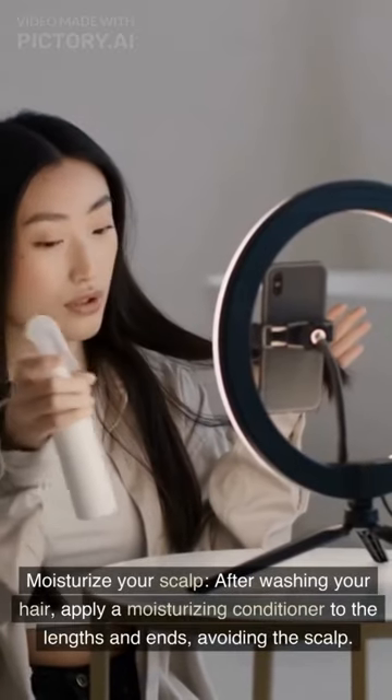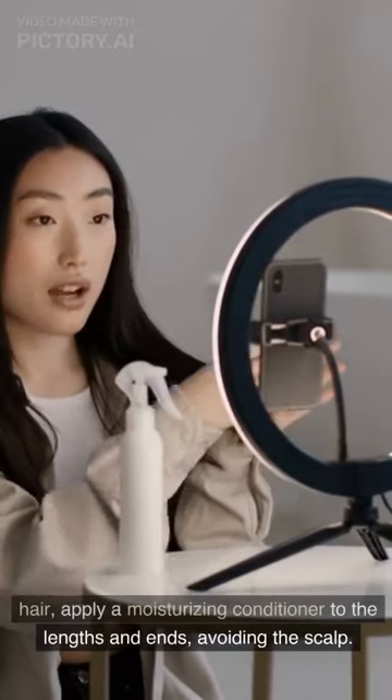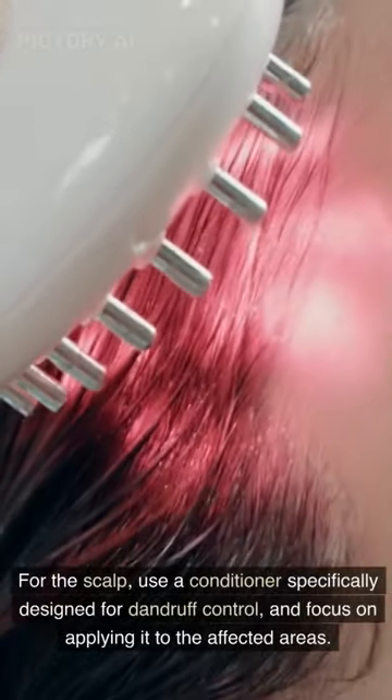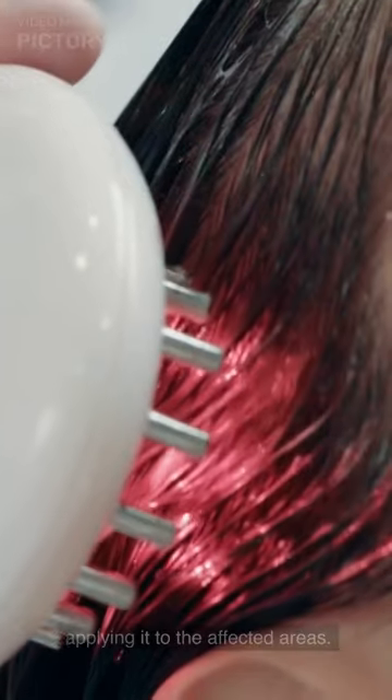Moisturize your scalp. After washing your hair, apply a moisturizing conditioner to the lengths and ends, avoiding the scalp. For the scalp, use a conditioner specifically designed for dandruff control, and focus on applying it to the affected areas.